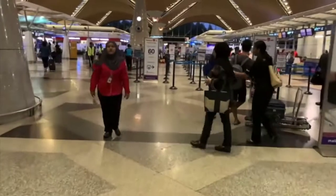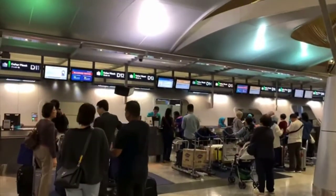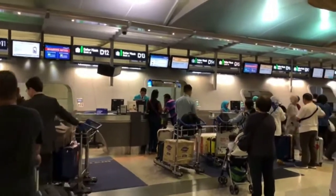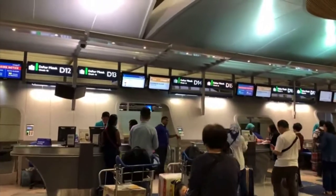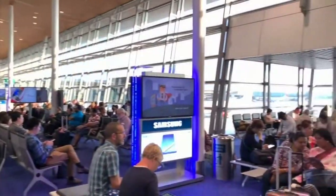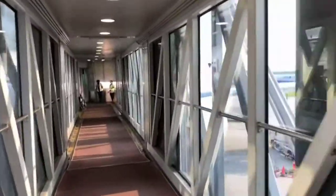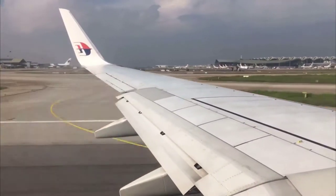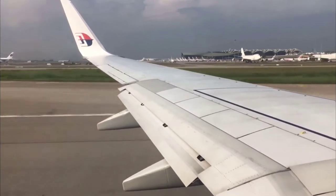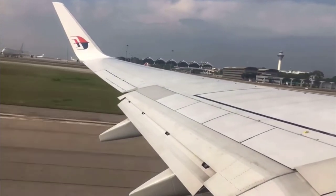Our starting point begins at Kuala Lumpur International Airport since we were going there by Malaysia Airlines. After we checked in for our flight and luggage, we headed to the departure hall. After the boarding gate for our flight opened, with bags in hand and excited hearts, we boarded the plane. The flight departed from KLIA to Penang Island a few moments later.